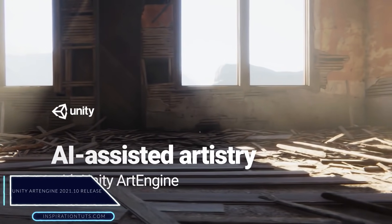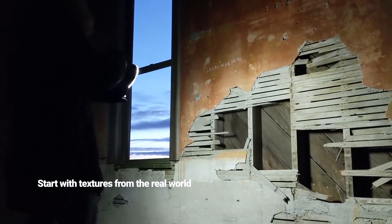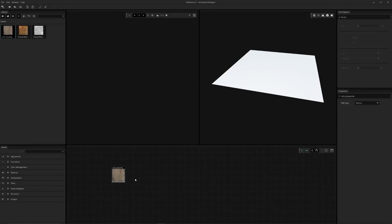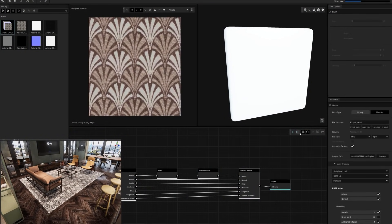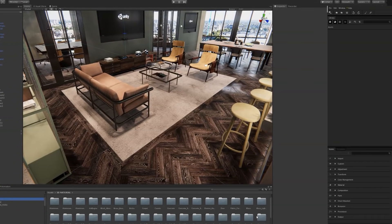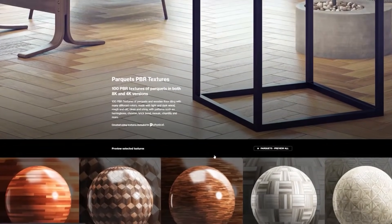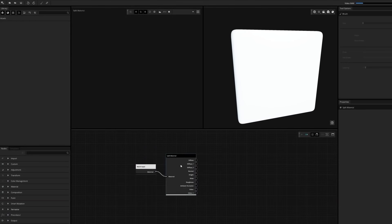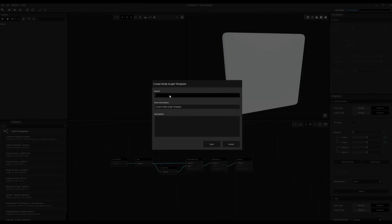Unity Technologies has announced the release of ArtEngine version 2021.10. The tool already helps users accelerate their production pipelines, and this version brings many long-awaited features. One of them is Unity Direct Link, which lets you output materials directly into Unity Projects and see changes from ArtEngine immediately in Unity. With this release, a separate plugin for materials is no longer required, as you can export materials as Unity Asset Packages with new capabilities to automate the conversion of regular materials into native Unity ones, and use built-in templates to create your own.